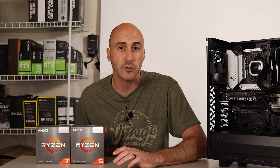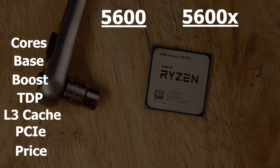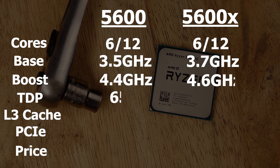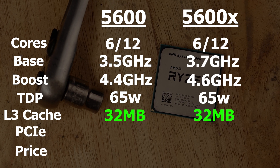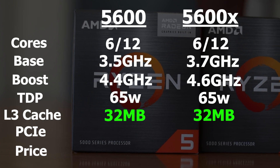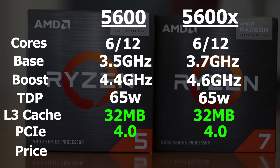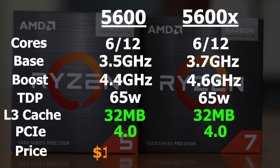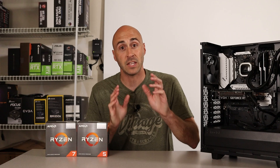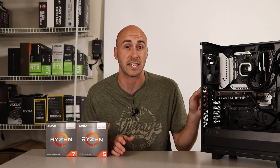Also take a look at the other CPUs in this price range. The 5600 non-X and the 5600X are both six-core 12-thread parts. They boost to 4.4 and 4.6 GHz respectively and they've got 32 megabytes of L3 cache versus the 16 on the 5600G and 5700G. They're also PCIe 4.0 parts, not 3.0. They come in at $179.99 and $217.99.